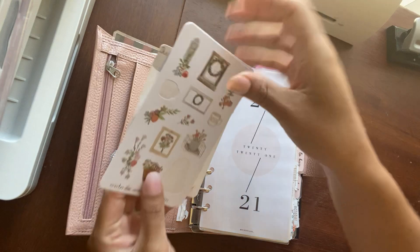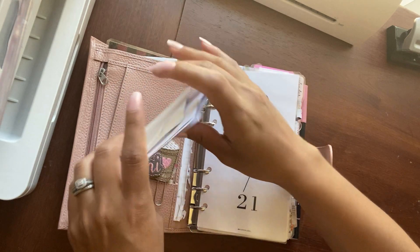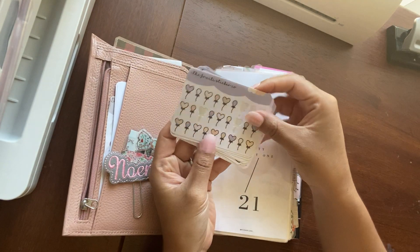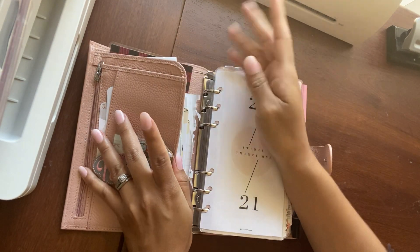I still have stickers here, but the only thing different is this is from the May kit, so I took the other ones out for the Planner Society. I still have the same stickers in here, which are the Fruity Sticker Co., because I love her shop — it's so amazing and affordable, so I get all my stickers from there.